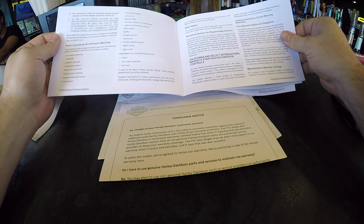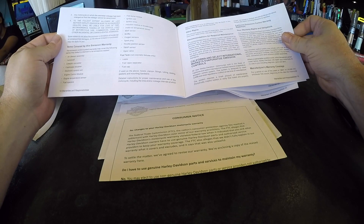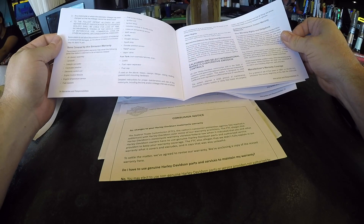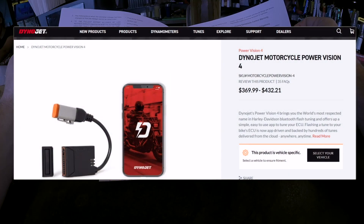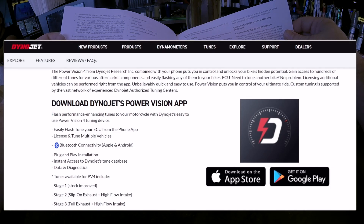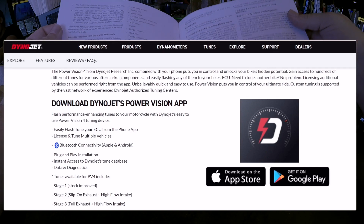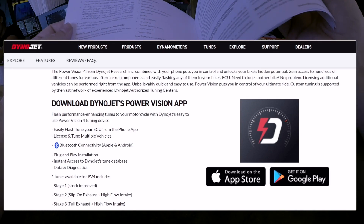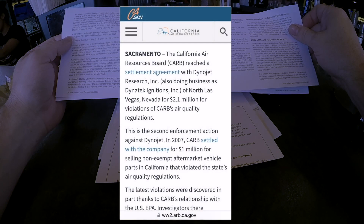Harley-Davidson will deny warranty claims for functional defects of powertrain components tuned using a product not covered by the California Air Resources Board or not authorized by the EPA. I just purchased the Dynojet Power Vision 4 — I'm going to do a full review on it. It was part of my Stage One package with my K&N high-flow air filter and my Gallop two-into-one exhaust, and I'm curious if this is valid.